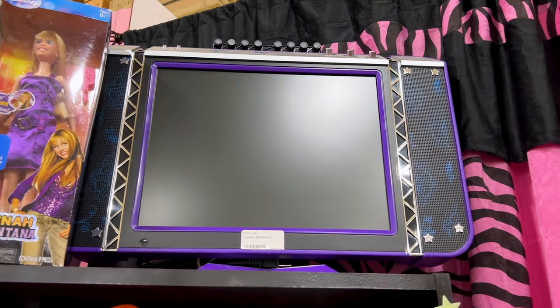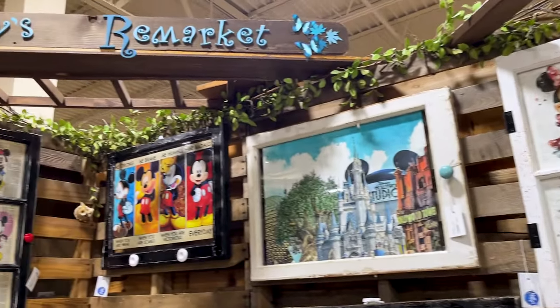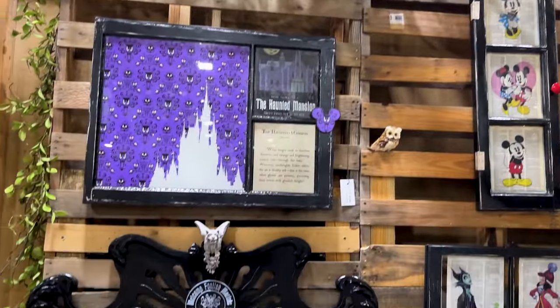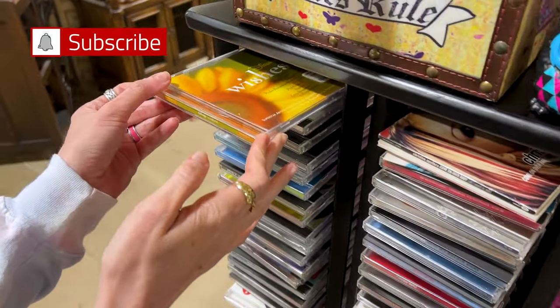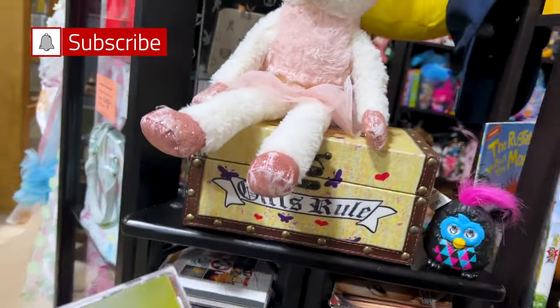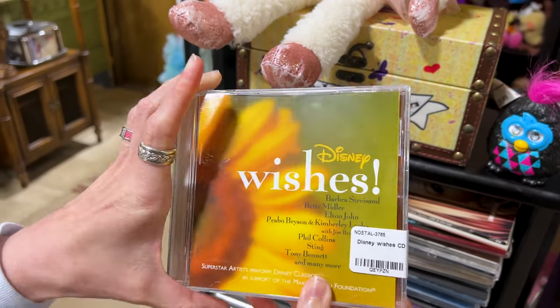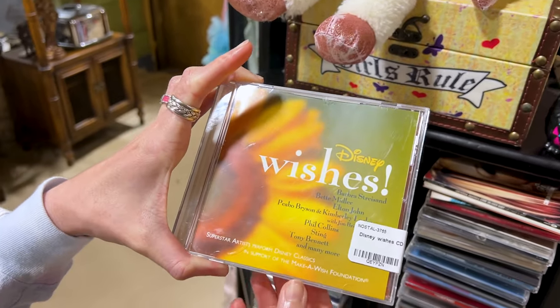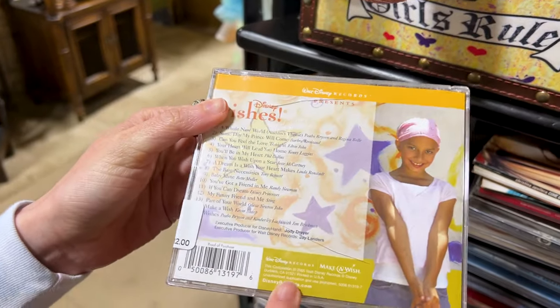Hannah Montana TV for $150. They also have lots of CDs — I used to live with my CD player. Emil, I think you also have a history with your CD player, right? Or with our iPod — the first generation iPod! Look, we have a Disney Wishes, which I think was in support of the Make-A-Wish Foundation, a little CD here — $12.